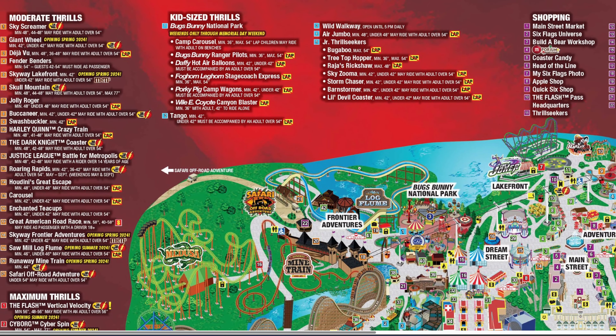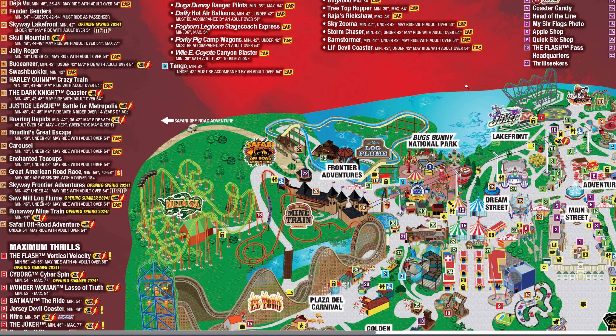Bugs Bunny National Park will only be open on weekends through Memorial Day weekend, after which it will operate daily. Junior Thrill Seekers, however, appears to be open daily from the start. Barnstormer is on the ride list without any yellow highlight exceptions, which suggests it will be ready for opening day — something we'll definitely be paying attention to, as we've been waiting a very long time for that attraction.